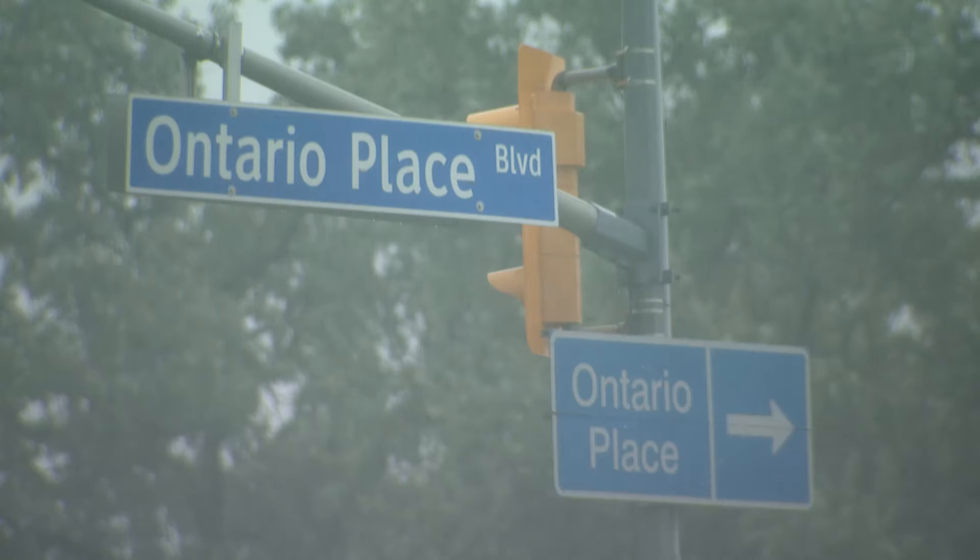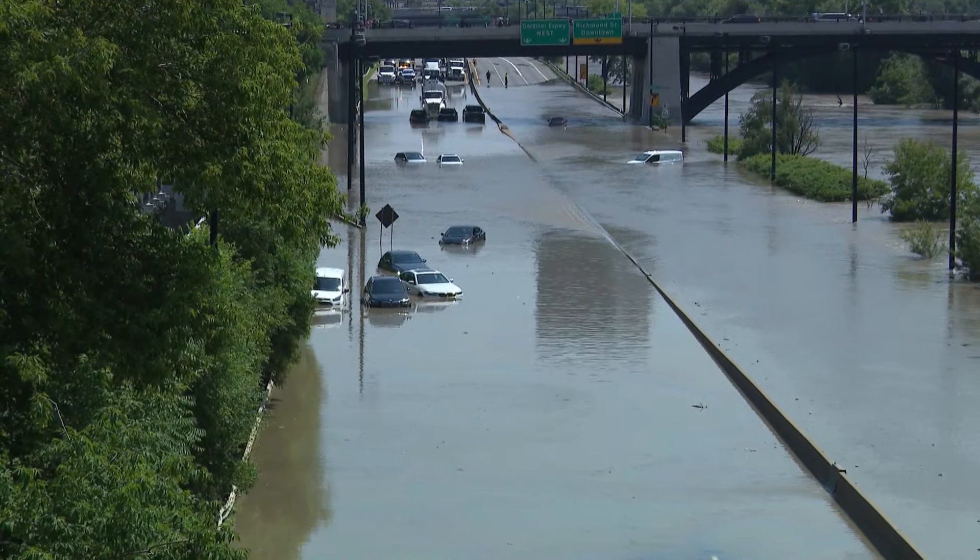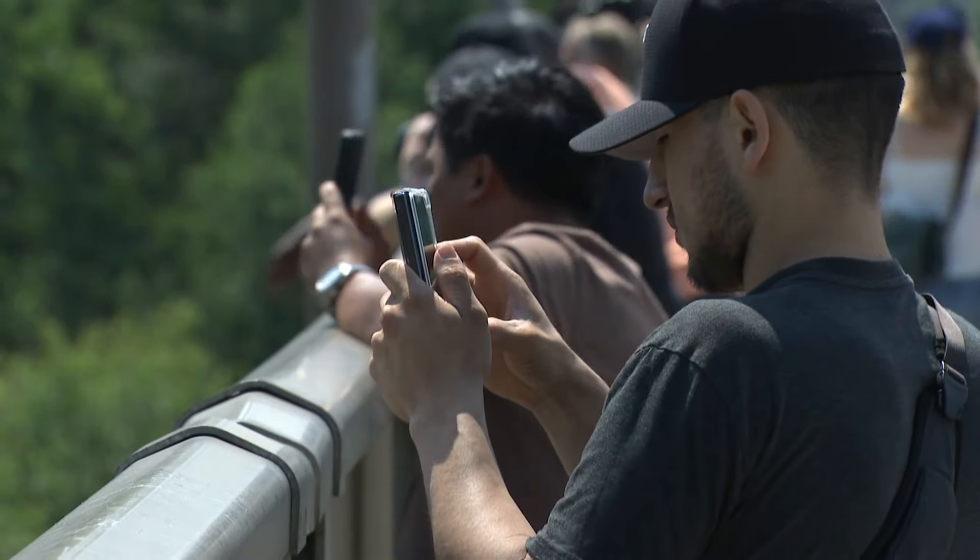Toronto's seen this before: 2005, 2013, 2018 — all so-called 100-year storms.